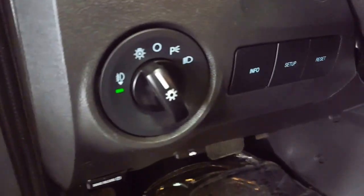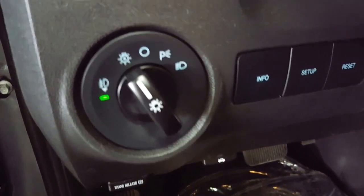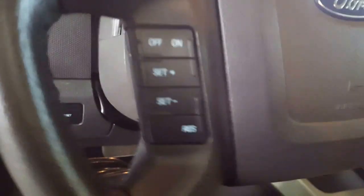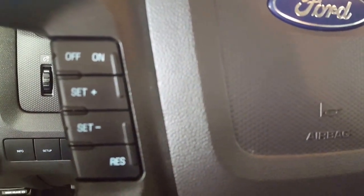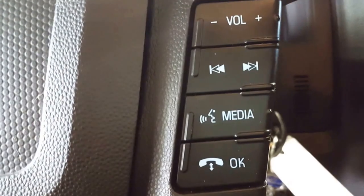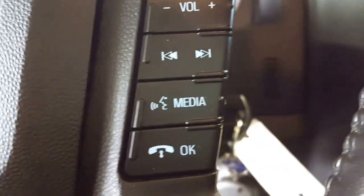Coming into the vehicle you've got your automatic headlights and fog lights, your dash dimmers, and your information center. On the steering wheel you have cruise control and of course your hands-free Bluetooth phone and stereo controls.